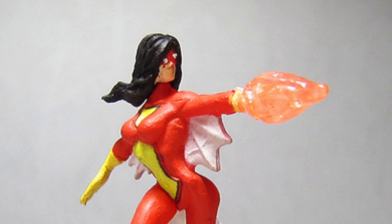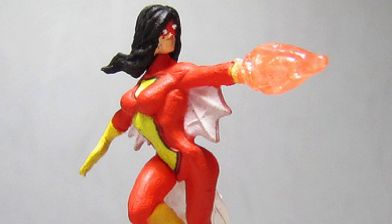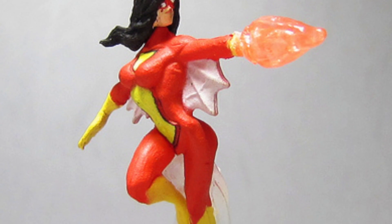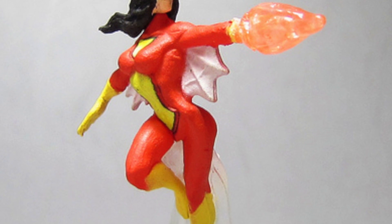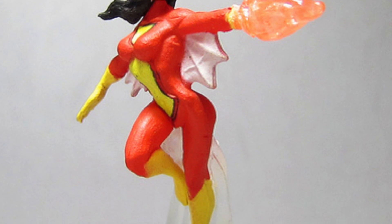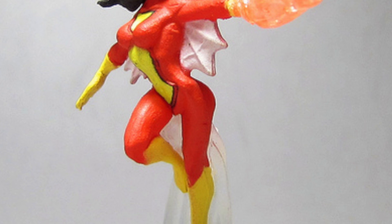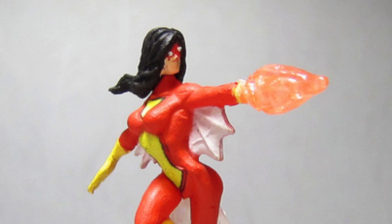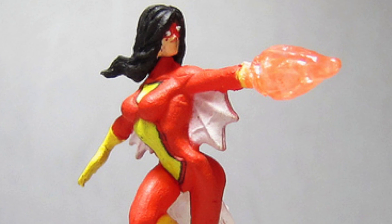All right, and for the grand finale, we have our number one sexiest Heroclix for Marvel. And that is going to be Spider-Woman from the Chaos War set. If you guys have seen this, you already know why we're talking about it. The face is nice, everything. But turn it around and you'll see the biggest donk ever given to any Heroclix in the universe. Go ahead and take a look at that image right there — she's gorgeous in a sexy skin-tight red uniform with a big donk. How could you go wrong with that?